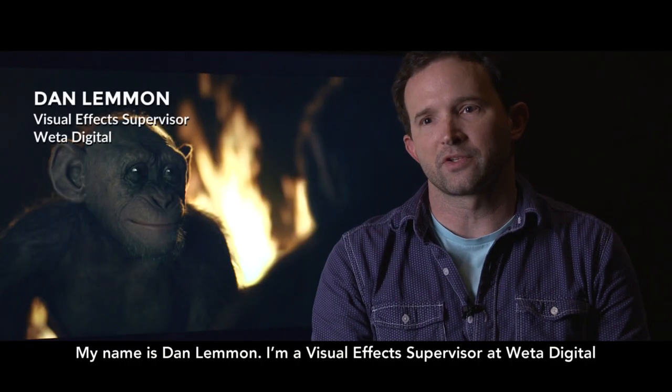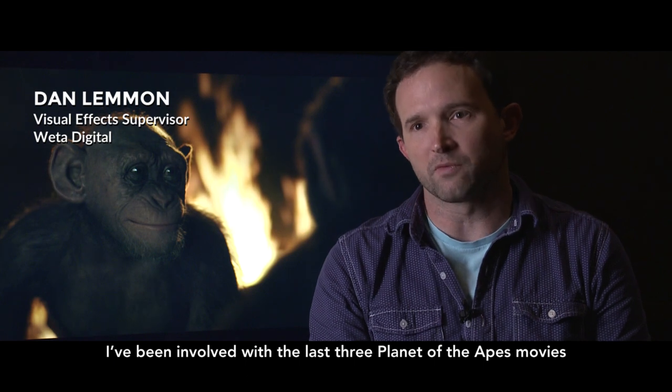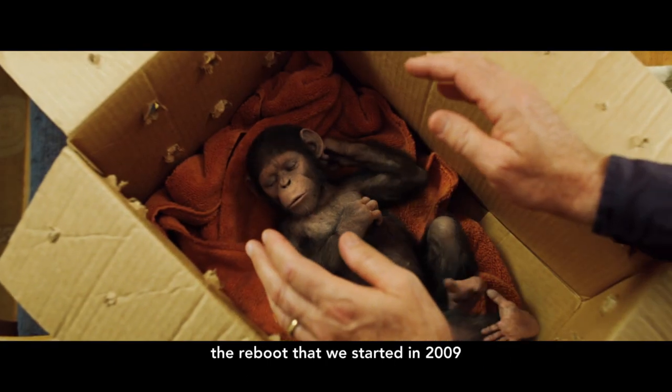My name's Dan Lemon. I'm a visual effects supervisor at Weta Digital and I've been involved with the last three Planet of the Apes movies — the sort of reboot that we started in 2009.